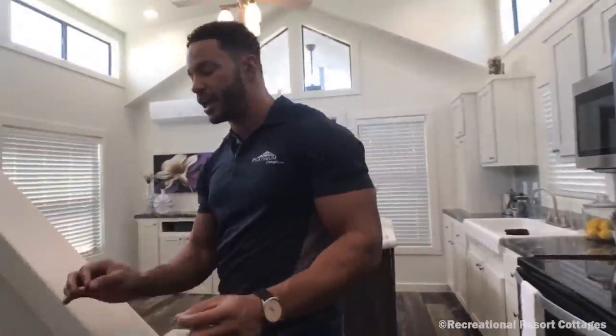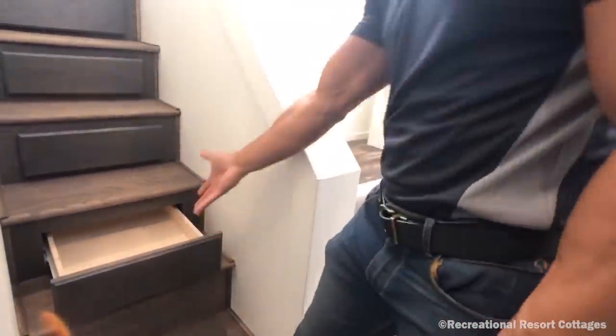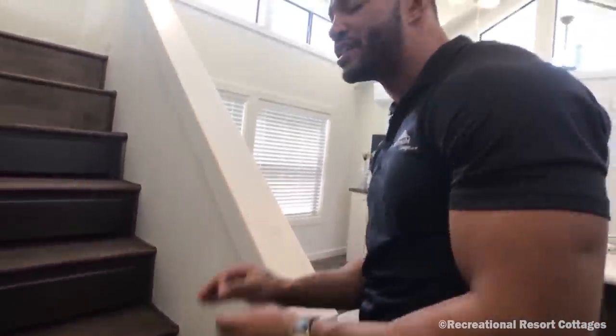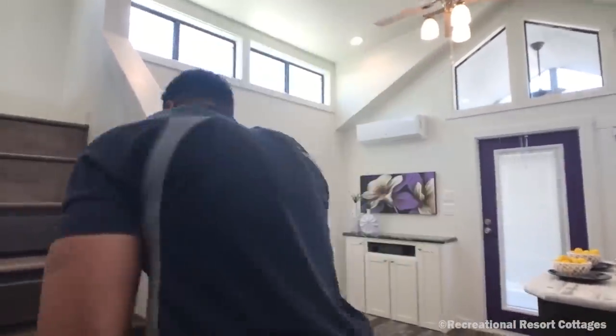What do we always do? Little things. The loft stairs have drawers built right in for extra storage. Everywhere we can, we want to put some storage in for you.